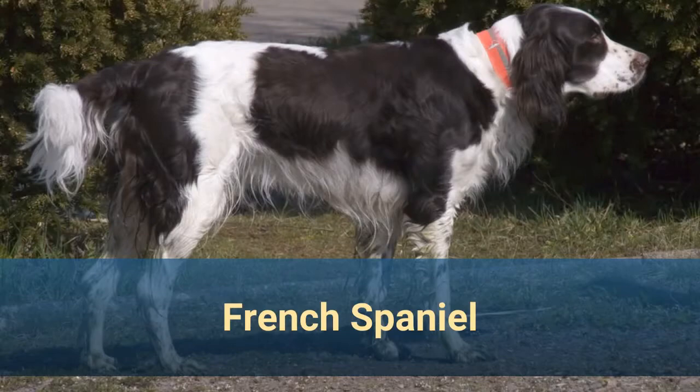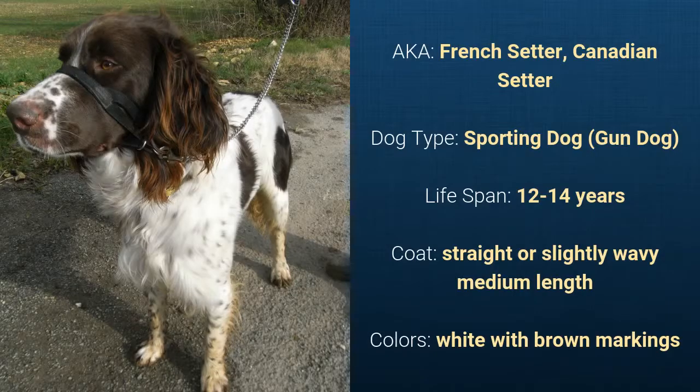Number 14: French Spaniel, also known as French Setter or Canadian Setter. It is a sporting dog and it has a lifespan of 12 to 14 years. It has a straight or slightly wavy medium-length coat and it comes in white with brown markings.